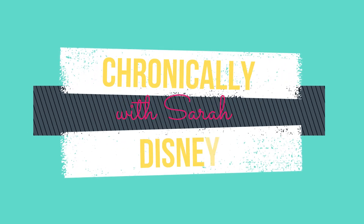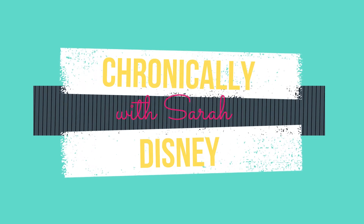Hey guys, welcome back to my channel! Today I have a fun video for you — it's Bibbidi Bobbidi Boxes day. If you're new here, my name is Sarah and this is Chronically Disney.